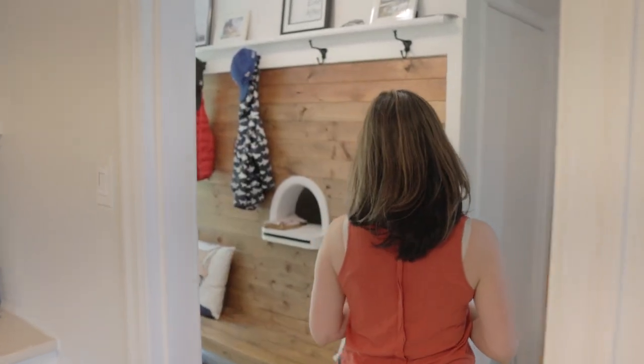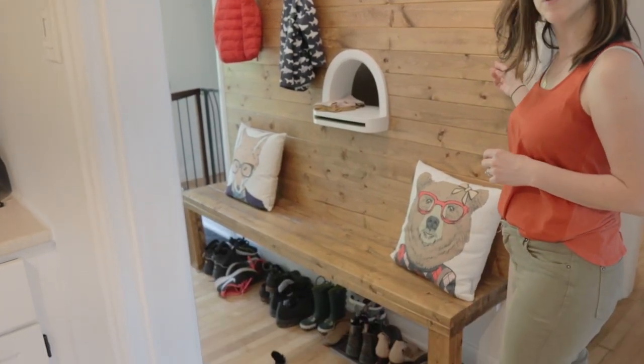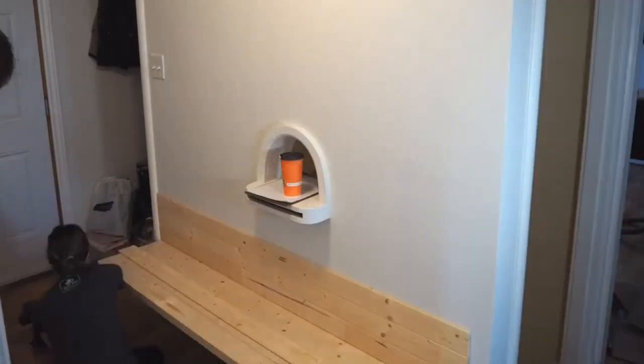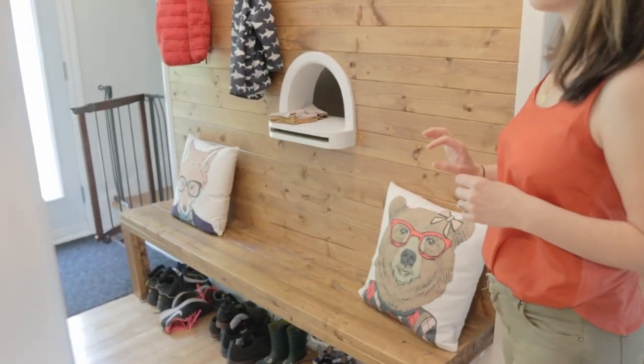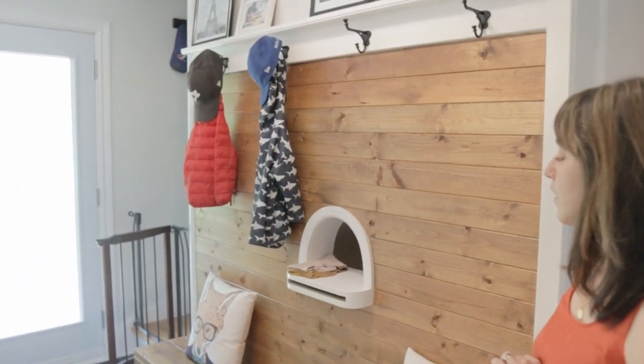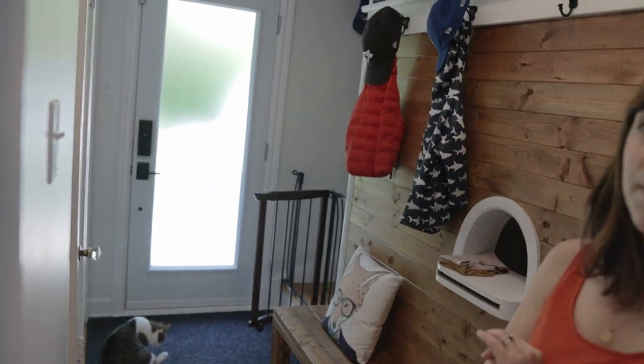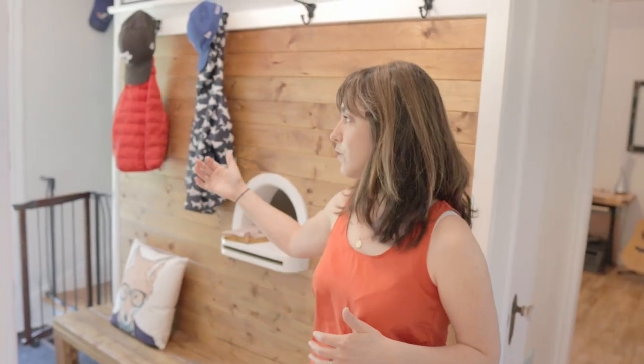We did this one New Year's Eve pre-children. We put up tongue and groove shiplap, and the bench, shelf, and hooks, because there was nothing here when you came in before. This has been very helpful and functional — I don't know what we'd do without it. Another thing that made a huge difference, not a project but a purchase, was the frosted glass door. This house doesn't get a lot of direct sunlight inside, and that let in a lot of light.